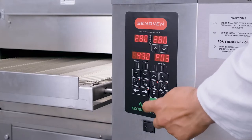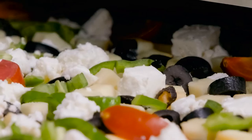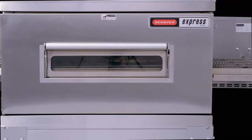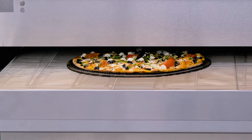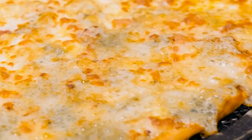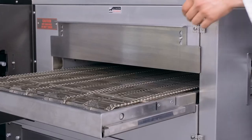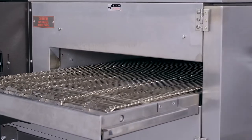Senoven conveyor ovens come in different sizes that can be stacked for space saving or redundancy purposes, lowering your cost of ownership thanks to low energy consumption and cheap and available spare parts. The EcoSmart option offers energy saving through sleeping and eco mode.